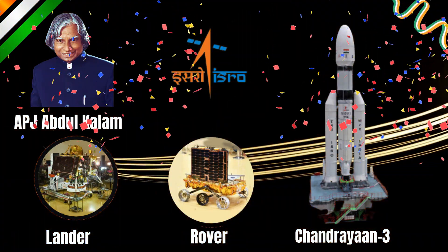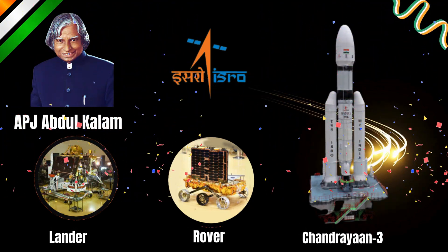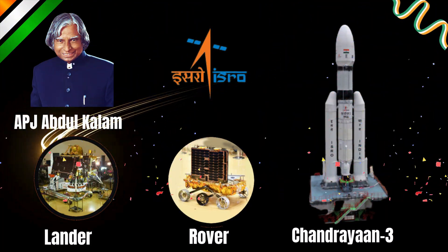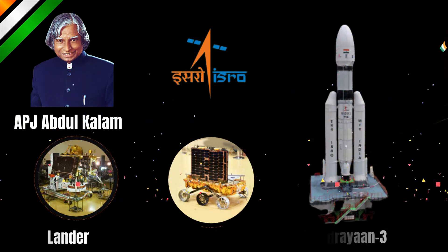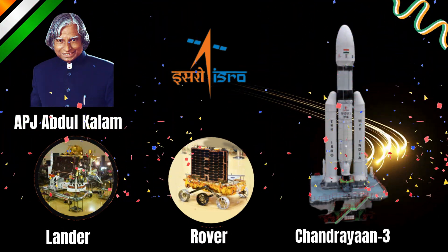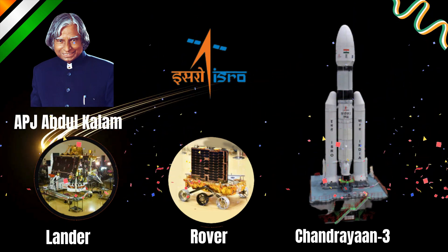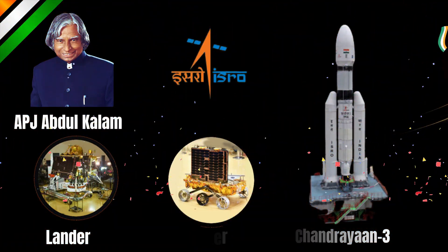What about India's space missions? India's space program, ISRO, has made great strides, and Dr. APJ Abdul Kalam was a big part of its success. He helped pioneer India's space missions. Go India!